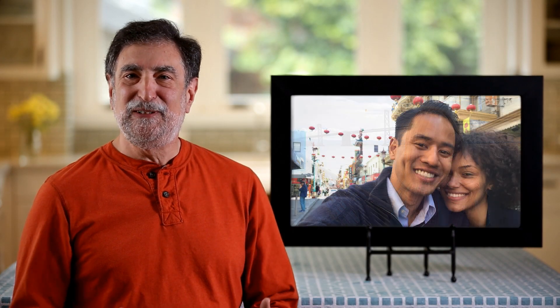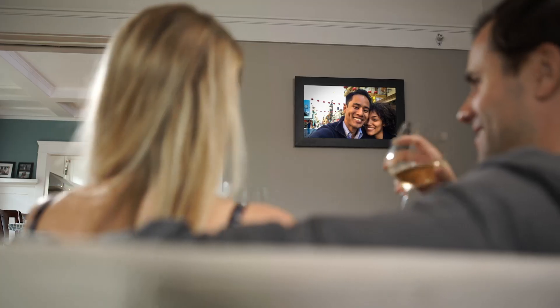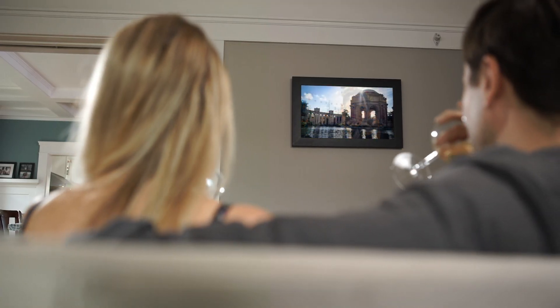I'm Sheldon Lau, the founder of ArtKick, and I'm so excited to introduce you today to Look, our reimagined digital picture frame.